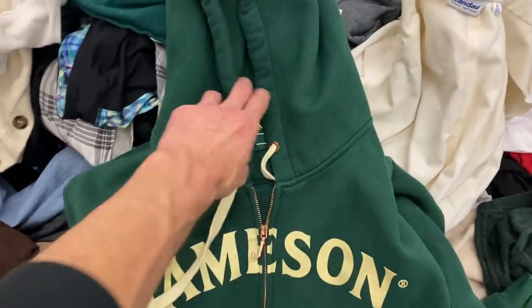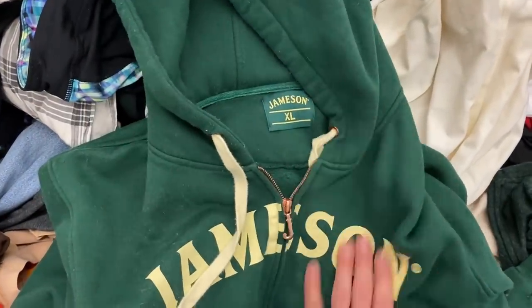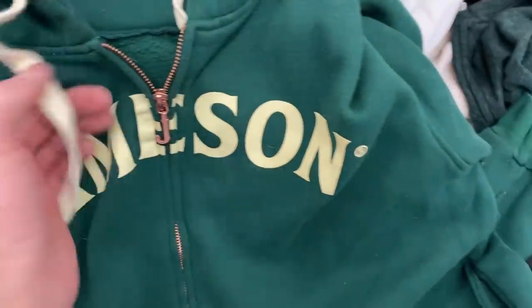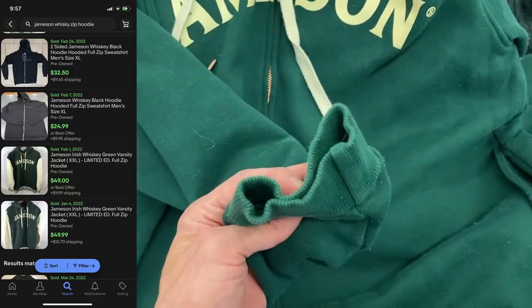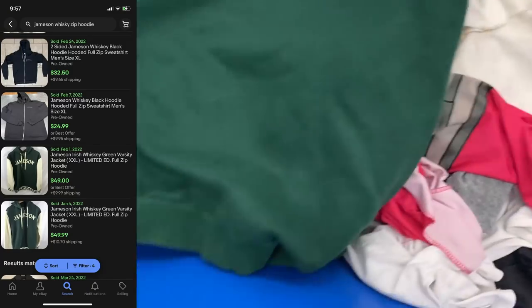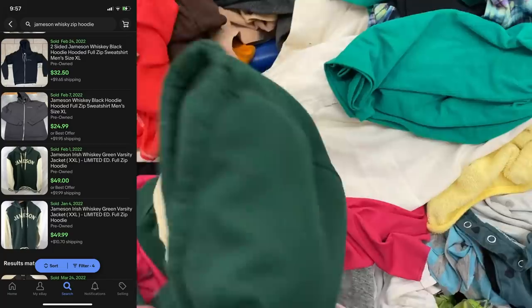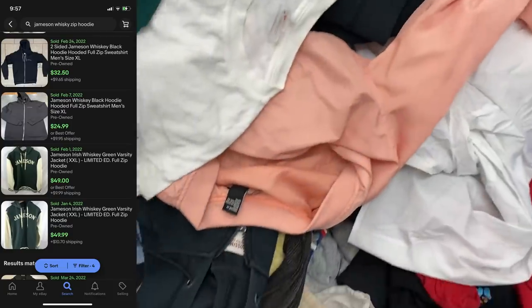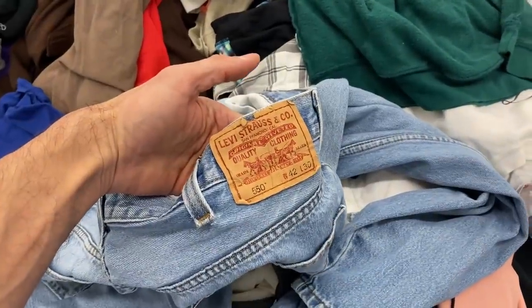This Jameson zip hoodie, however, is in phenomenal condition. It probably needs to have a lint roller taken to it, but it's in excellent condition. It's not the varsity style like some of the comps on the screen, but I think I can get $40 for this. The zipper compartment — everything is functioning properly. That was an excellent garment. I'm almost 100% sure I can sell that for $40, where the varsity style ones were selling pre-owned for around $50.